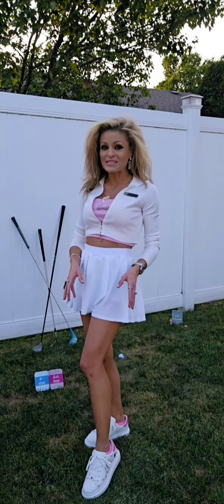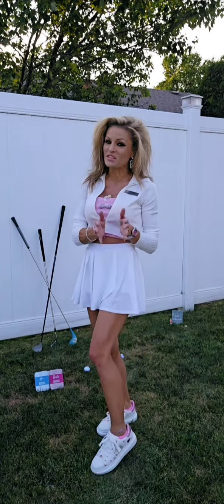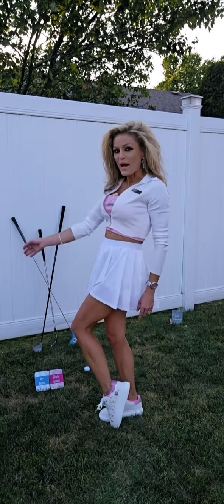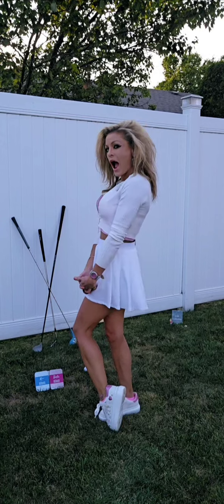Head over to puttbuddies.com and add these to your collection. Stay tuned everybody — much more to showcase, many more secrets to share. Bye, follow me!